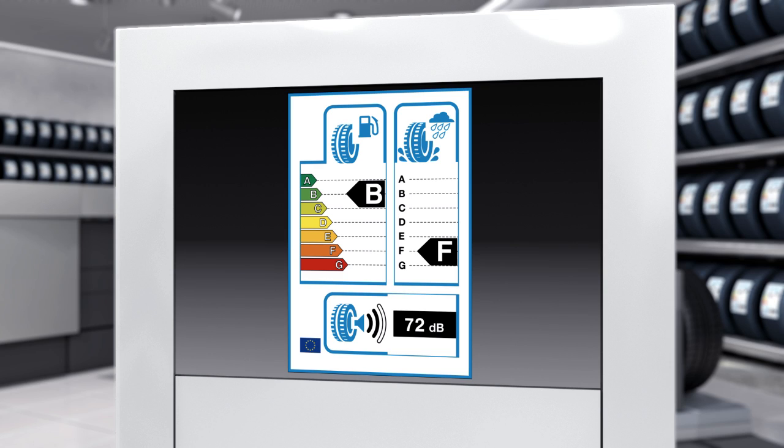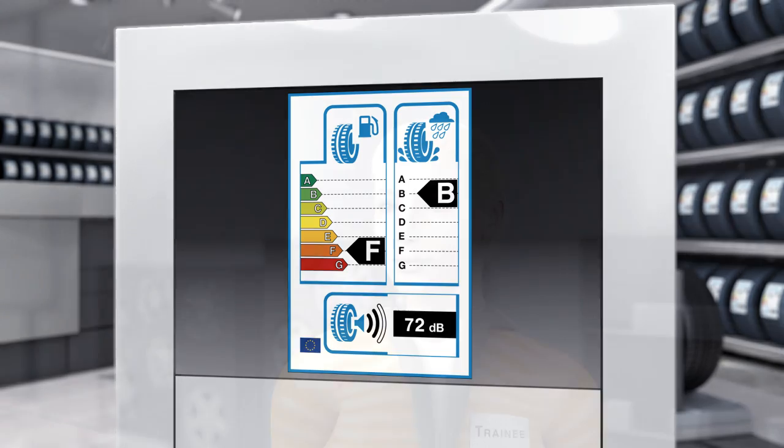The label focuses on three key characteristics of a tyre: energy efficiency, tyre grip on wet roads, and the intensity of the passing noise. For the first two criteria, A is the best mark. For passing noise, the absolute value is given in decibels. This makes sense for the consumer and provides an instant overview.